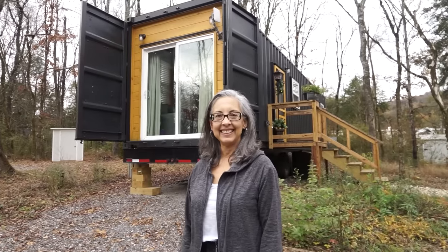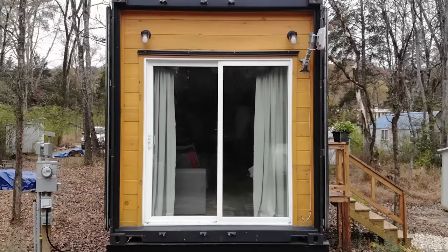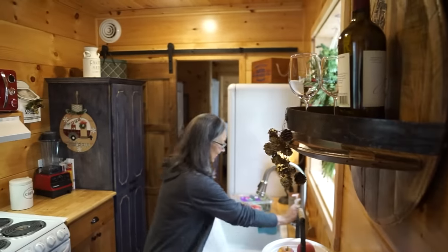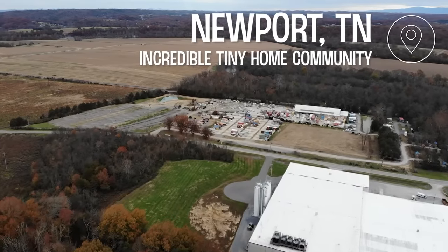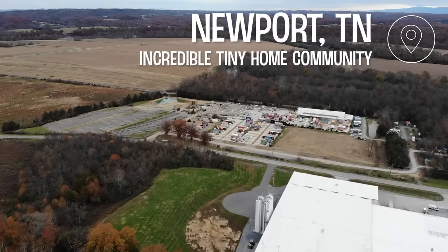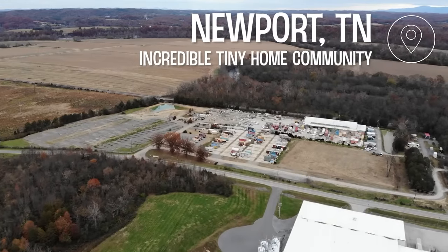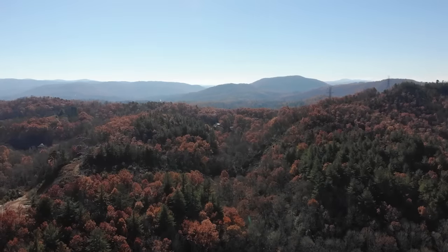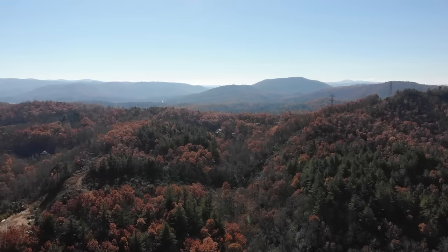Hi, I'm Martha. This is my tiny home. We are located in Newport, Tennessee — it's a tiny, tiny town, not much here — but we are close to Asheville, Knoxville, and we're close to the entrance to the Smoky Mountain National Park. I've been hiking a few times and it's just beautiful.